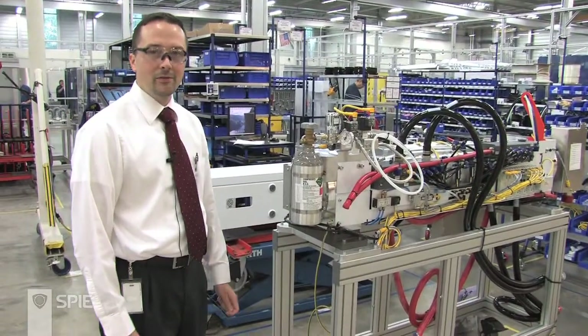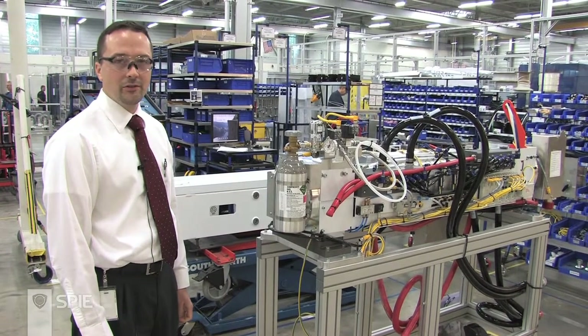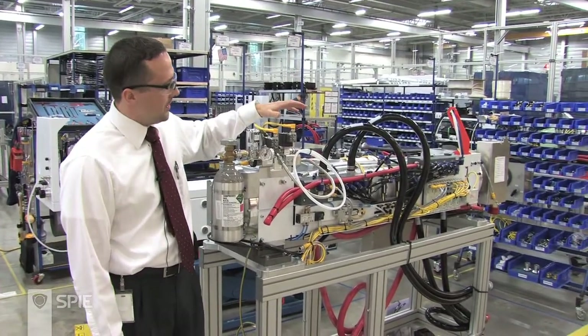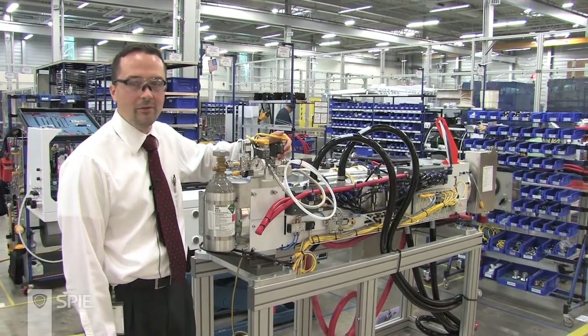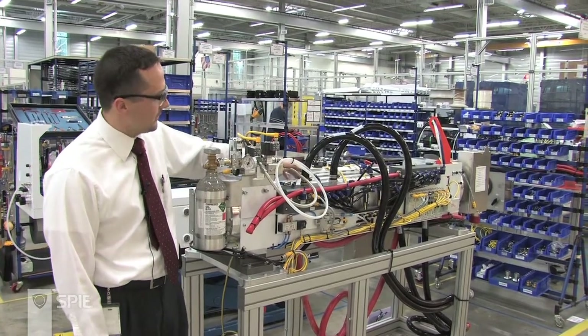Upon passing successfully through resonator alignment, the laser moves on to the next step, where we're installing the life support system and monitoring system for the laser. All of these hoses, which have different sensors and flow sensors, as well as supply lines for water and gas — all the things the laser needs in order to monitor itself and obtain the necessary materials to function — are assembled in this step.